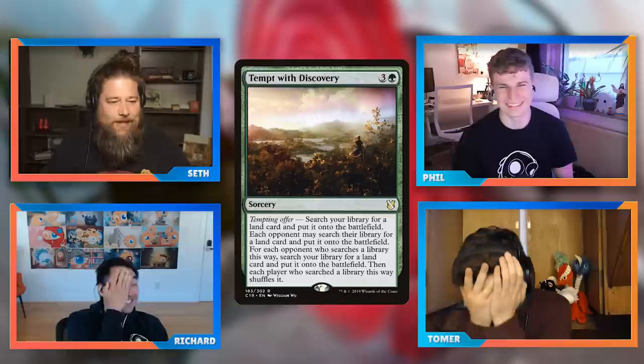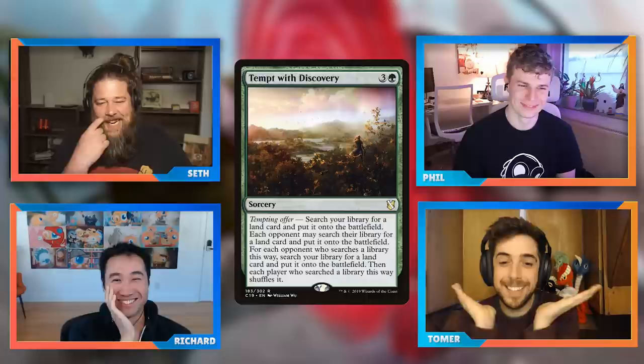Seth says every time this resolves there's a five-minute table conversation about who's going to take the land. People try to be responsible but someone caves. Tomer compares it to Rhystic Study — always an interesting decision whether to pay the one. Seth loves it but admits he'll always grab the land, forcing others to respond. Richard points out that Seth's behavior is exactly why it's not fun for opponents.